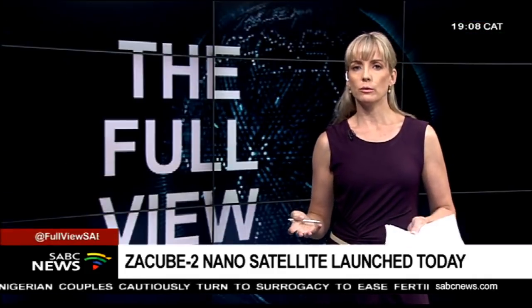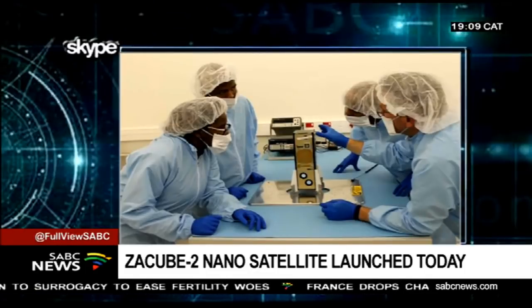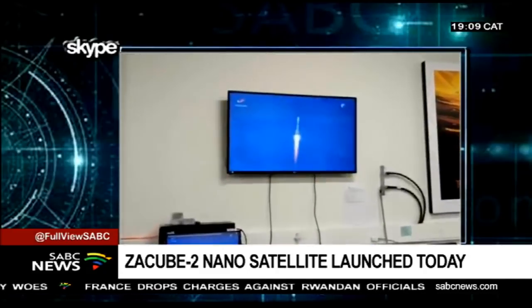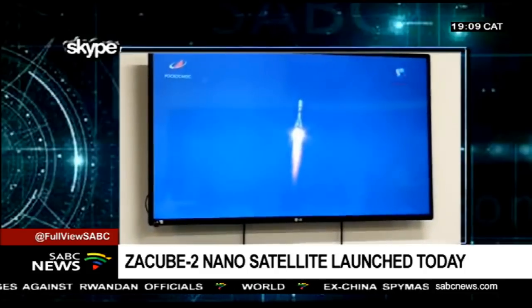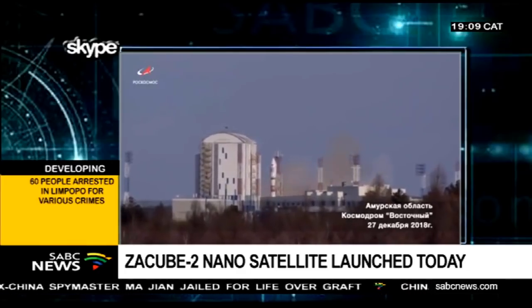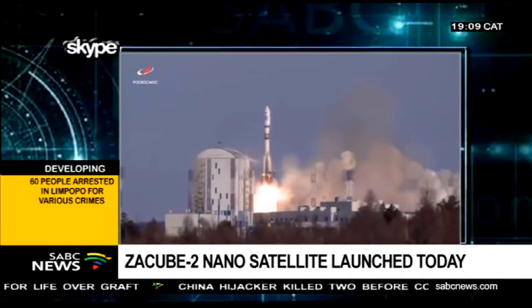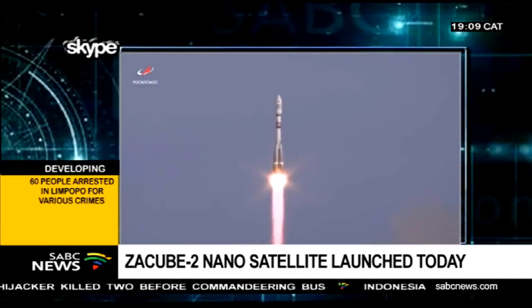How long will ZA-3-2 stay up in space? We hope for a long time. When we launched ZA-3-1 in 2013, we were told it's probably going to be there for six months — it's still there, and it's helping us collect data on space weather. So we're hoping that ZA-3-2 is going to be there for a much longer time. And then in two or three years' time, we are also going to be launching another four or five more to join in so that we can complete the constellation.